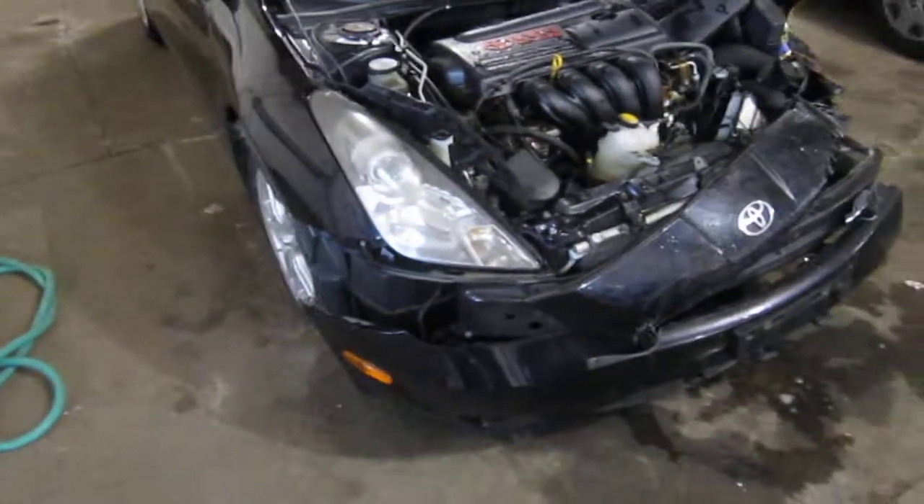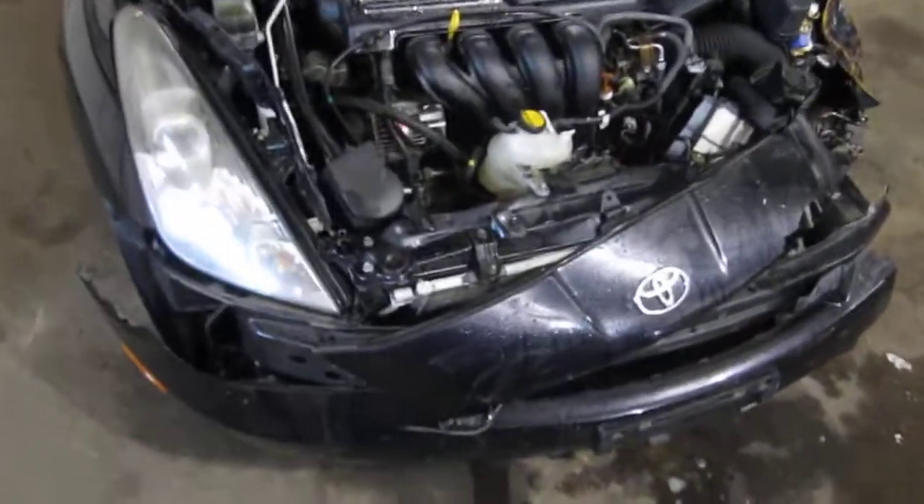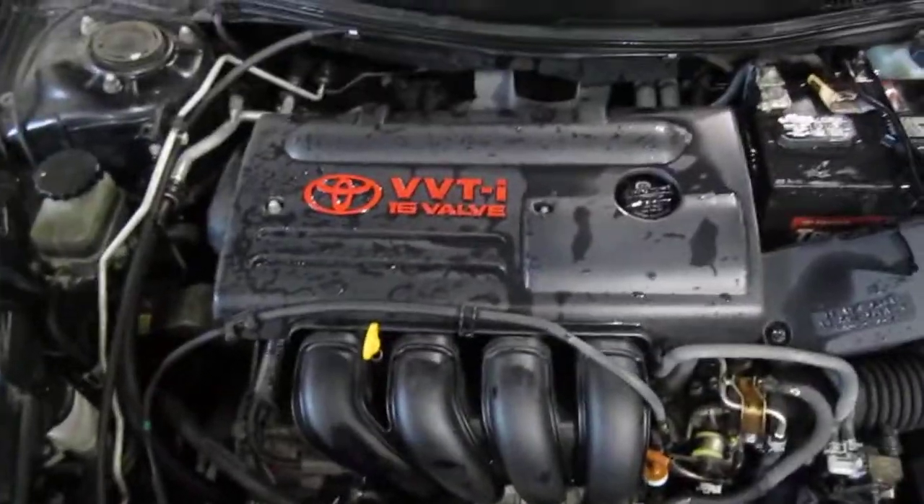Good morning and welcome to Tom's Foreign Auto Parts video portion of our inventory. Here we have a 2003 Toyota Celica — this is a GT model.